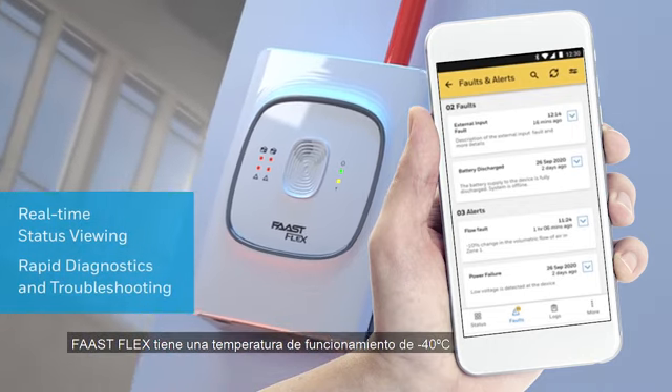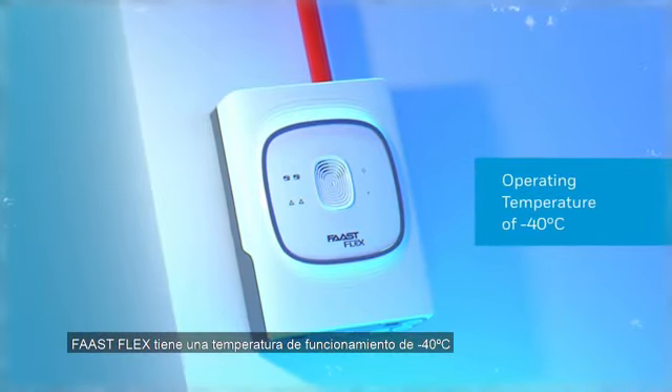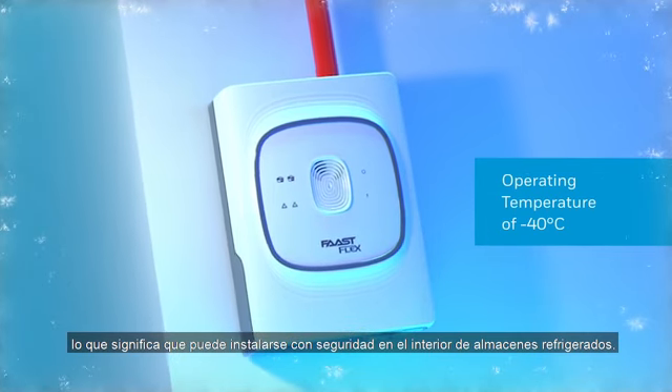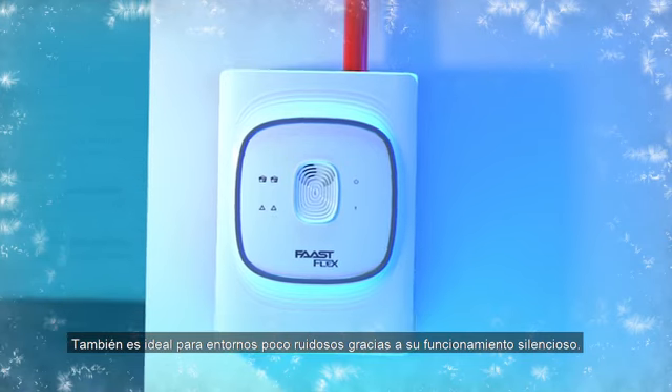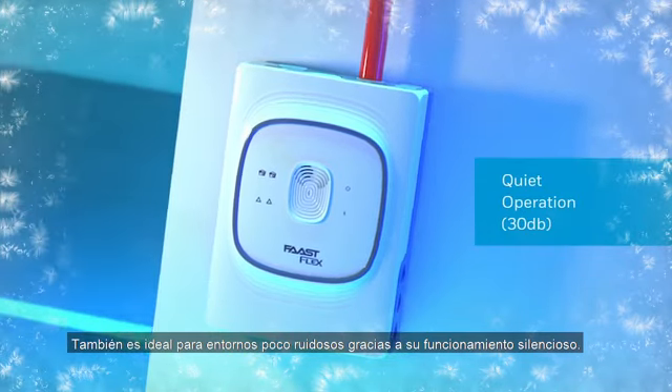FastFlex has an operating temperature of minus 40 degrees Celsius, meaning you can deploy it safely in refrigerated storage facilities. It is also ideal for low noise environments thanks to its quiet operation.